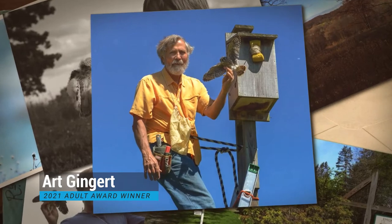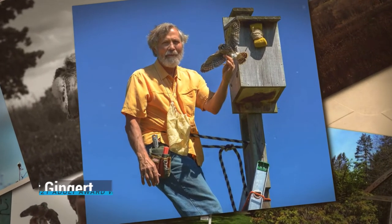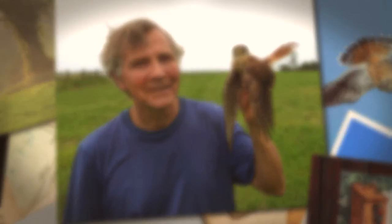Hello, my name is Art Gengert. I'm the creator and principal field monitor for the northwest and north central Connecticut American kestrel nest box project. I'm a naturalist, photographer, and part-time arborist who has lived in this beautiful town of Cornwall for many years.